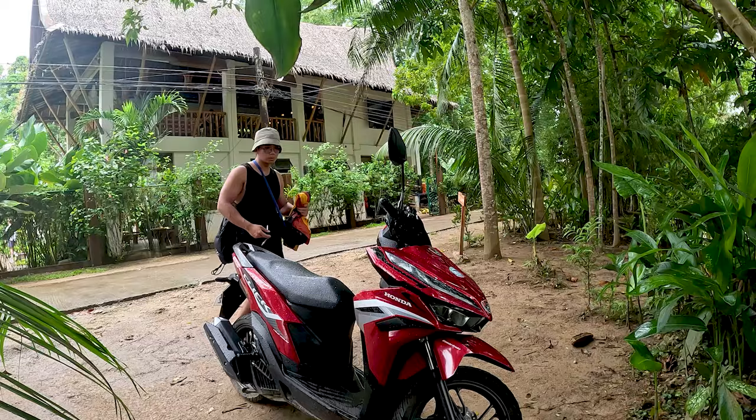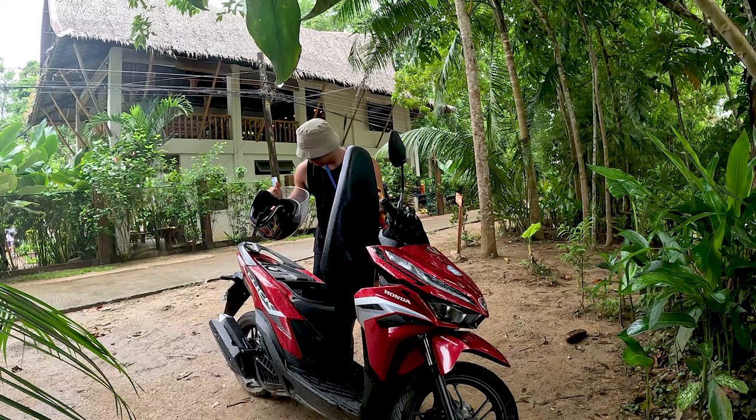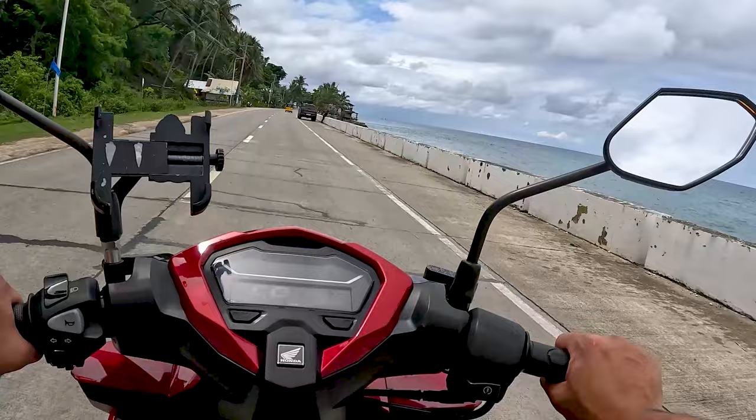I rode two hours north of Bohol and it was raining, but this place was really on my bucket list so I had to risk it a bit. Despite the weather conditions, I started my journey to Anda, Bohol. It took me two hours to get there and the ride turned out to be sunnier than expected.